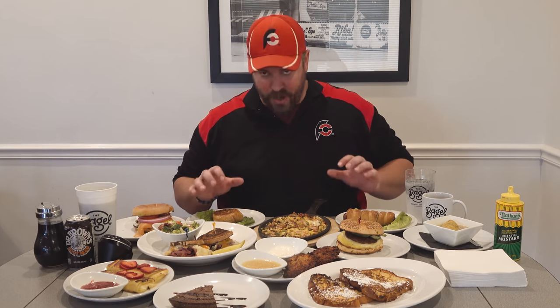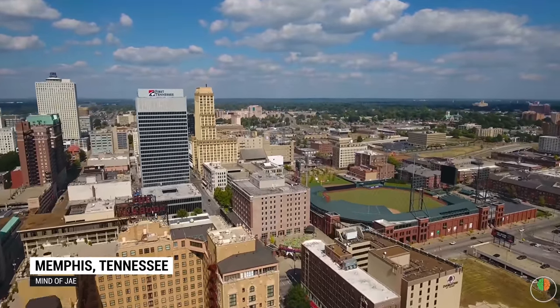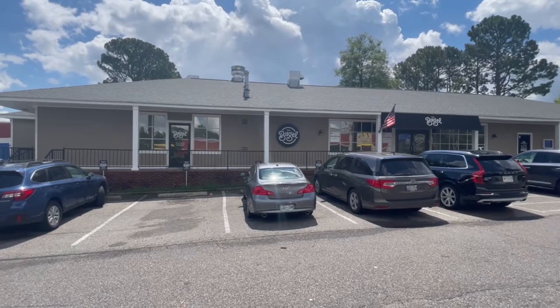Hey everybody, this is Randy Santel, Atlas, and I am very very excited today because I have so much delicious brunch food in front of me and I actually get to enjoy it. We're back in Memphis, Tennessee, right on the border of Germantown and Memphis, Tennessee. We're here at The Bagel Memphis.